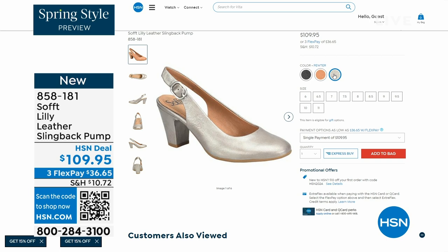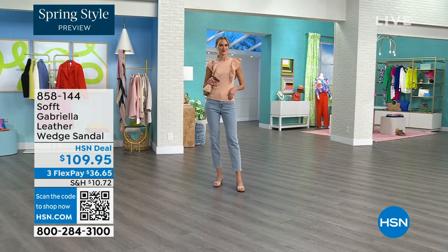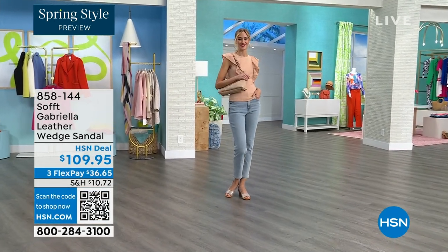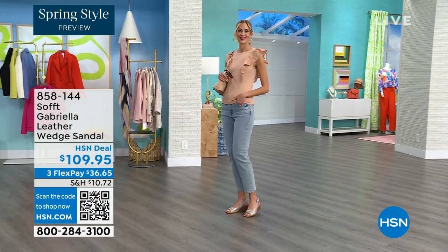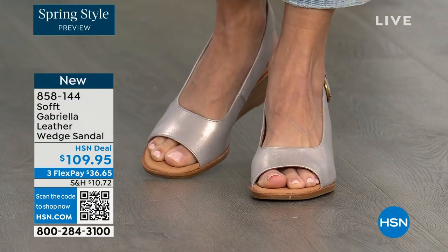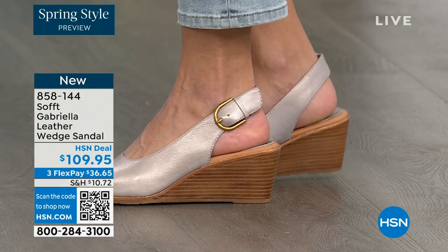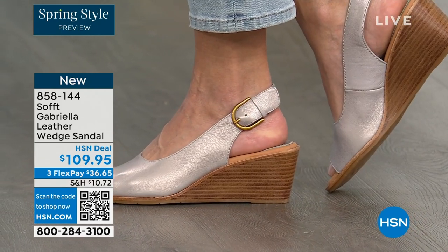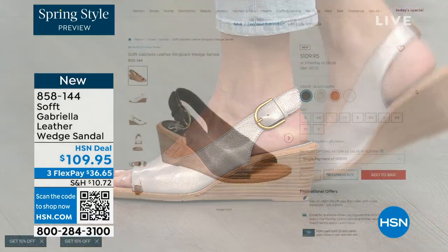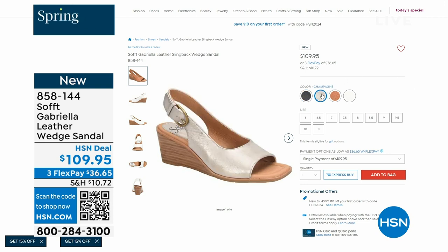We also have the Gabriela leather wedge sandal coming up — this is brand new, a launch for us here at HSN. Maybe you liked the slingback but you prefer your toes out — a wedge, you can never go wrong with. You're seeing them in the champagne color. They also come in white, black, and a luggage which is a beautiful tan. Aren't these stunning? Can't you see yourself wearing them all spring and summer long?